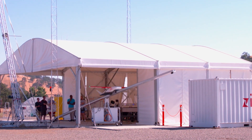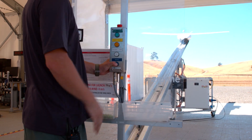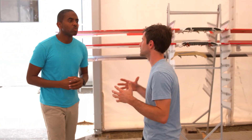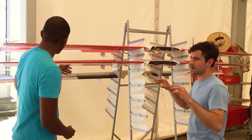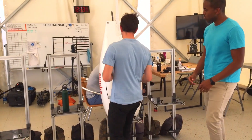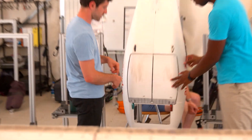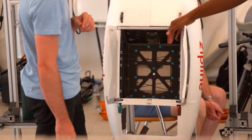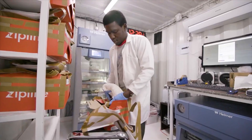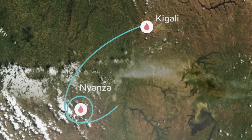The drones are launched using a catapult system, and prepping one for a mission doesn't take a lot of time. When we get an order, we immediately take a wing and a battery, then load it into one of these fuselages, and at the same time load a package into the airplane so we have everything needed for delivery. Every package is scanned with a barcode, which gives the drone the exact GPS location for delivery, and after the drop, the drone flies back to its base.